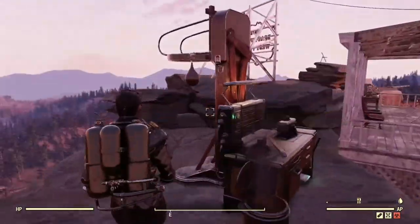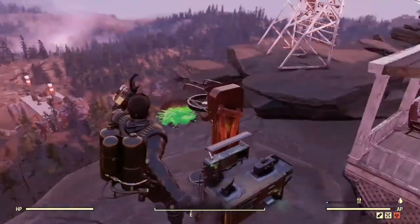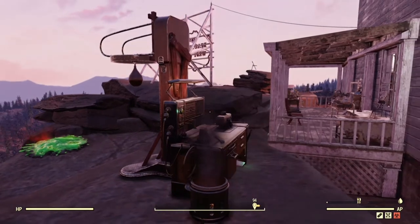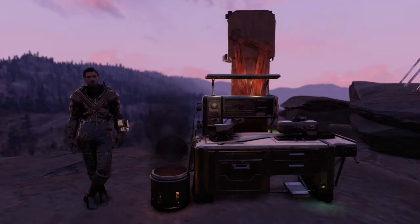Hopefully this bug gets fixed soon because it is very, very annoying. But yeah, any interactable object, just be sure to place it behind your workbench. You may have to experiment with it, but it seems to be the only workaround that doesn't involve fast traveling if you're overweight when you're crafting stuff and you got to switch up your cards. It's like the best workaround right now until this bug is fixed.